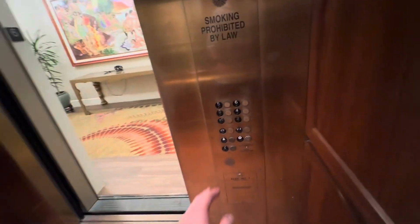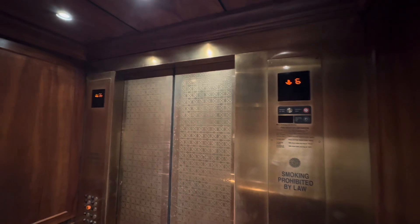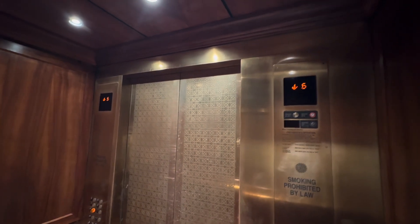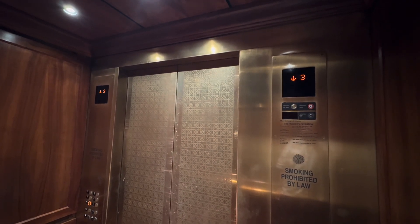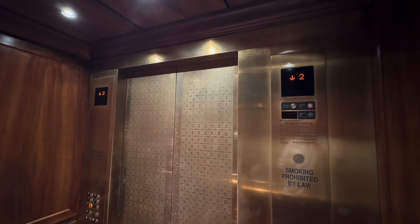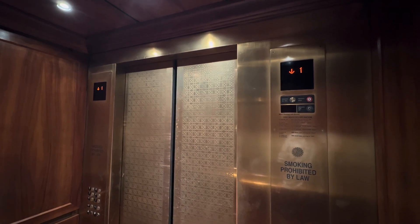And it talks. Here we go, down one. These ones are extended vintage. Nice — we're at one.